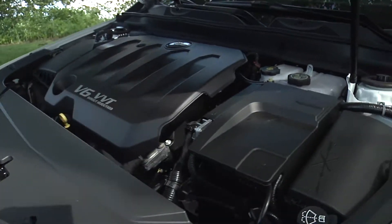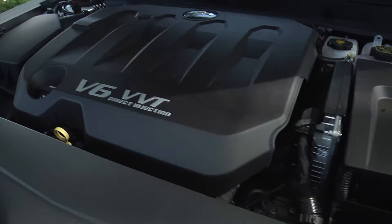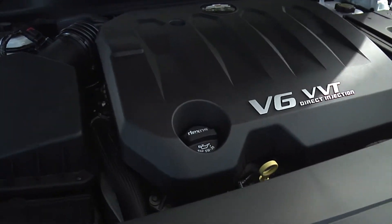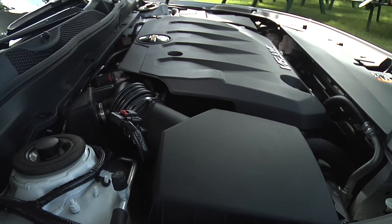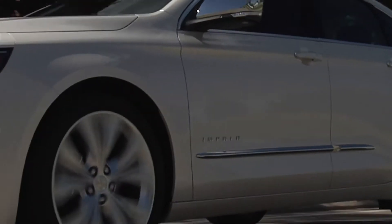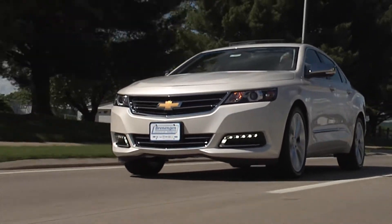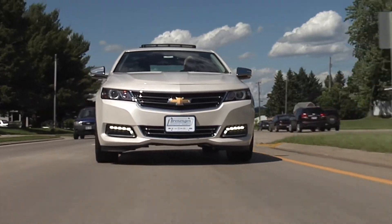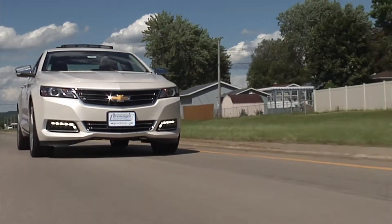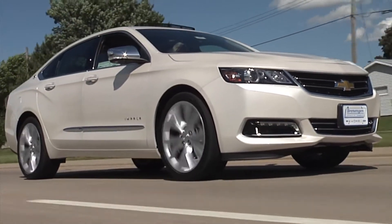Let's start under the hood. The 2014 Impala offers two engine choices. The 2.5 motor produces 195 horsepower and an impressive estimated 31 mpg on the highway. With the six-speed automatic, that gives the Impala a cruising range of almost 575 miles. If you'd like a little more performance, you can get the 305 horsepower 3.6 motor that can go zero to 60 in 6.8 seconds and still deliver an estimated 29 mpg on the highway.